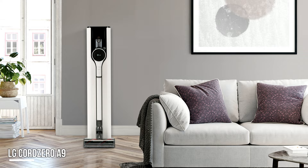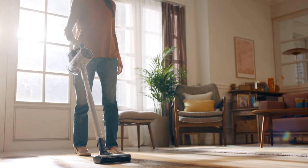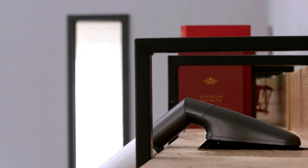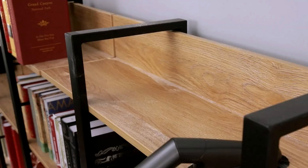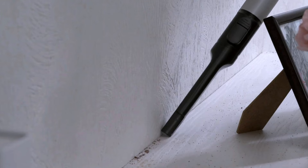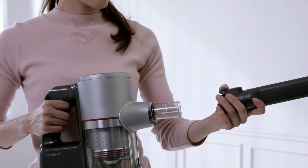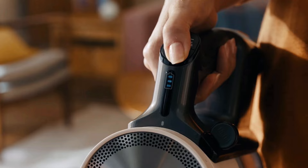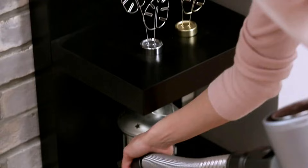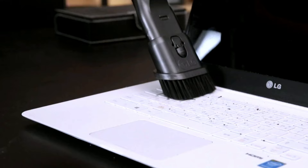Next is the LG Cord Zero A9 Cordless Vacuum. The LG Cord Zero A9 is a vacuum that can turn into a mop, letting you clean your hardwood floor gently but thoroughly with just one appliance. It shines when cleaning super tiny particles like flour. This sleek model gives you an all-in-one cleaning solution — in addition to the vacuum itself, you get tons of extra accessories like a wall mount, an extra battery, and a unique power mop nozzle. The Cord Zero A9 was one of the best performers in our flour test, picking up every last bit on hardwood and tile, even in the cracks.